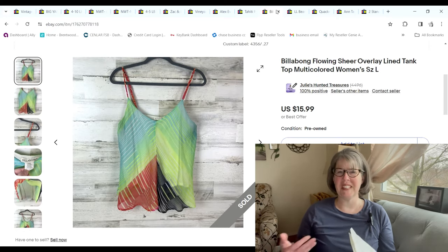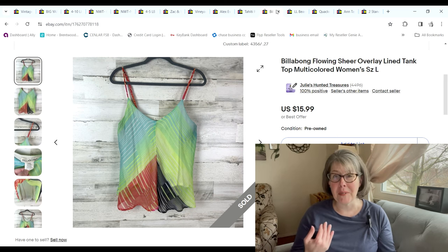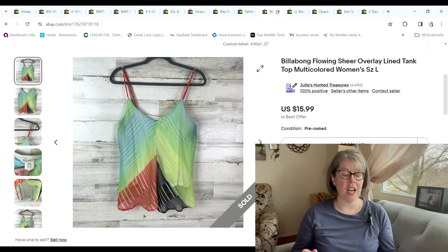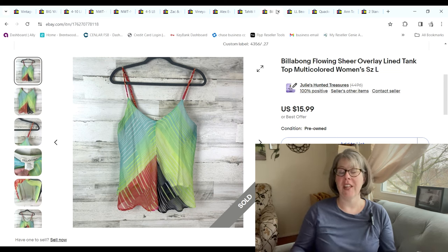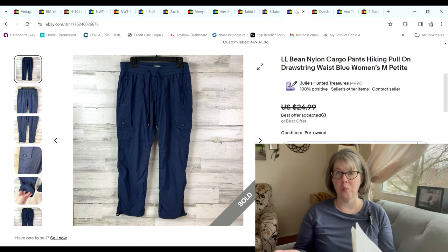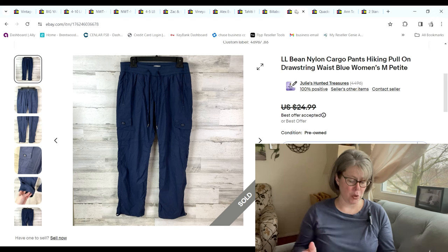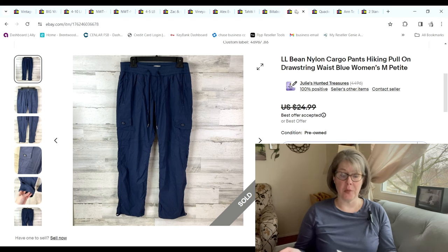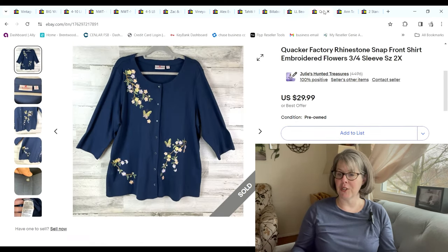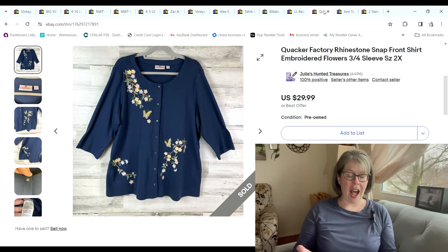This Billabong was just a sheer overlay top — I personally would not have picked it up, but Justin brought it home from the bins. He said it didn't weigh much, so that's why he got it. Cost 27 cents; it only sold for $10 and we made a $6.77 profit. Then we have these LL Bean women's cargo hiking shorts from the bins — only 86 cents because they were so lightweight. They sold for $19 and we made a $14.48 profit.